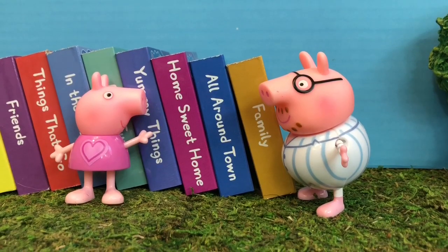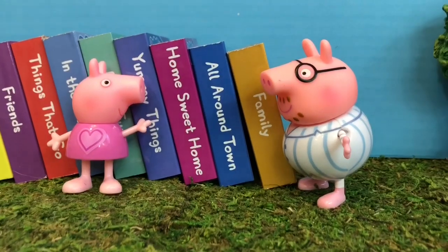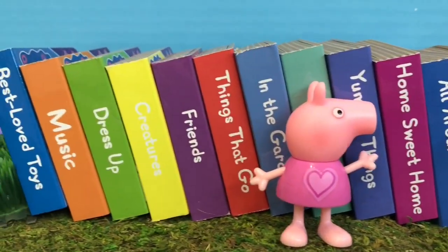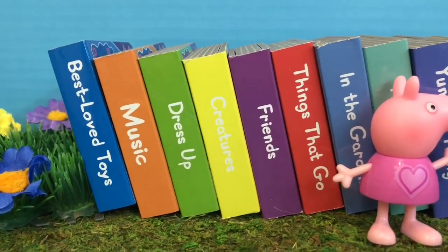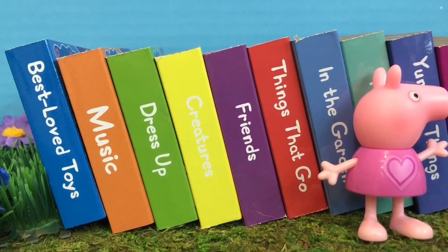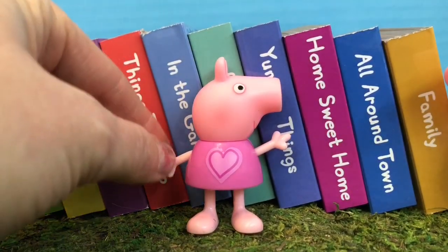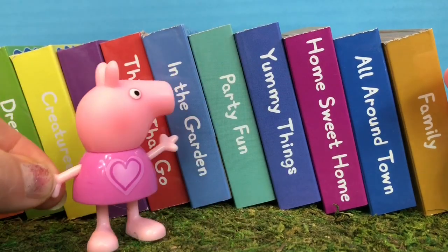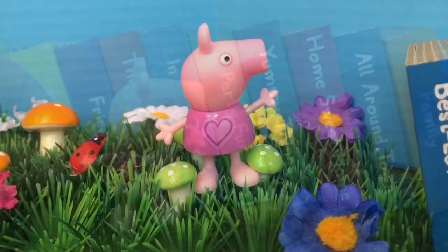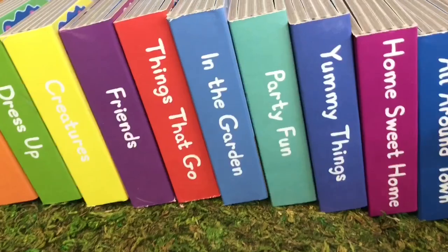Hello and welcome to Tiny Treasures. Today Peppa and Daddy Pig are going to read a book from our mini board books, the Peppa Look and Find Collection. Now we've already read Best Love Toys — there's music, dress up, friends. But what's behind Peppa Pig? There's one that's called In the Garden and it's a blue book. We thought it would be appropriate to read that one since Peppa's in the garden today.